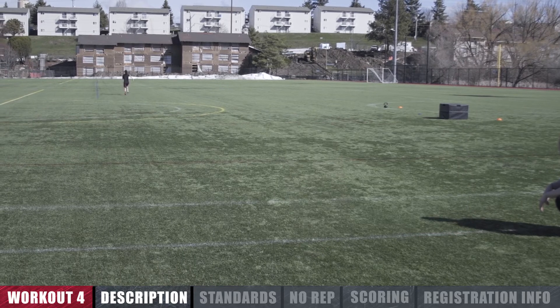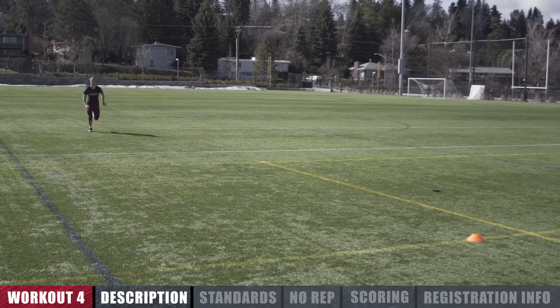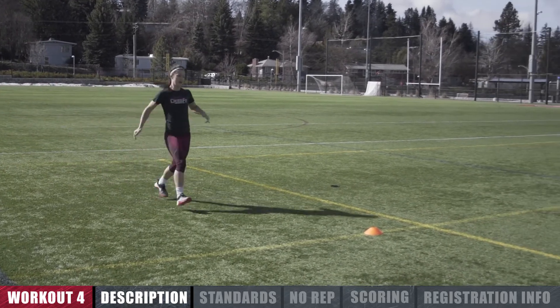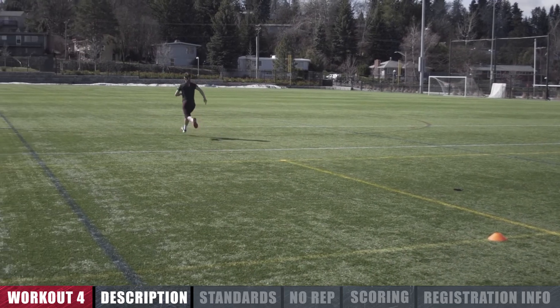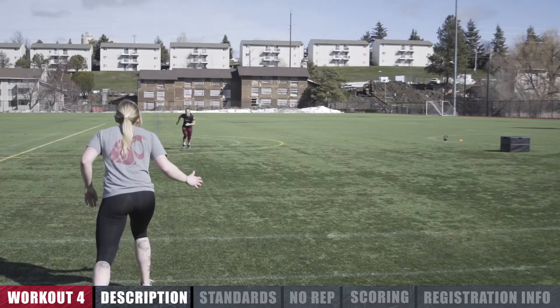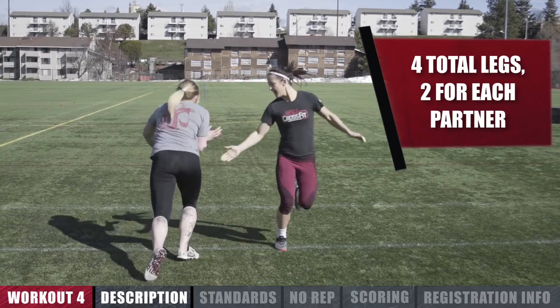At the call of 3-2-1-GO, partner A will run down and back across the field, making sure to run around the marker on the far side. Upon their return, partner A will cross the start line, tag partner B, and partner B will run the same distance. This race is comprised of four legs, two for each athlete.